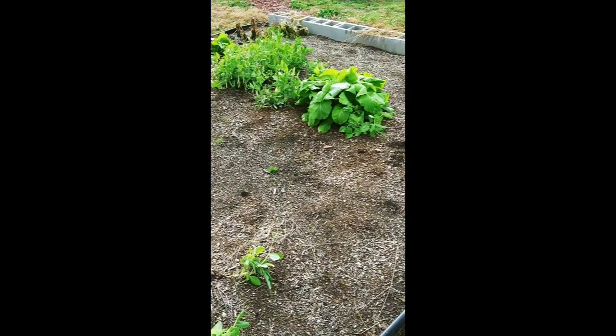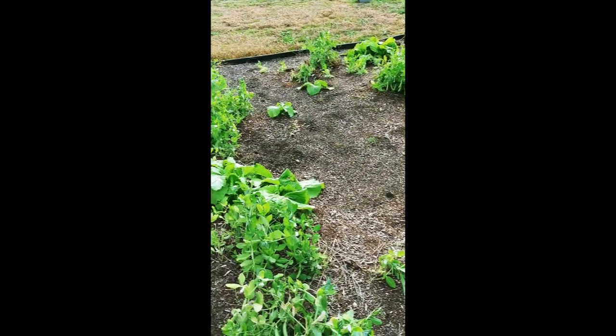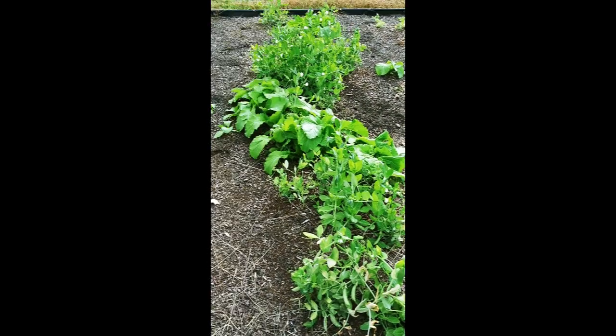But the greens did good and the queen and snow peas — you can't even tell there was a frost with those things. This is our second frost and I just want to show you what the pea patch and the greens are doing out here.